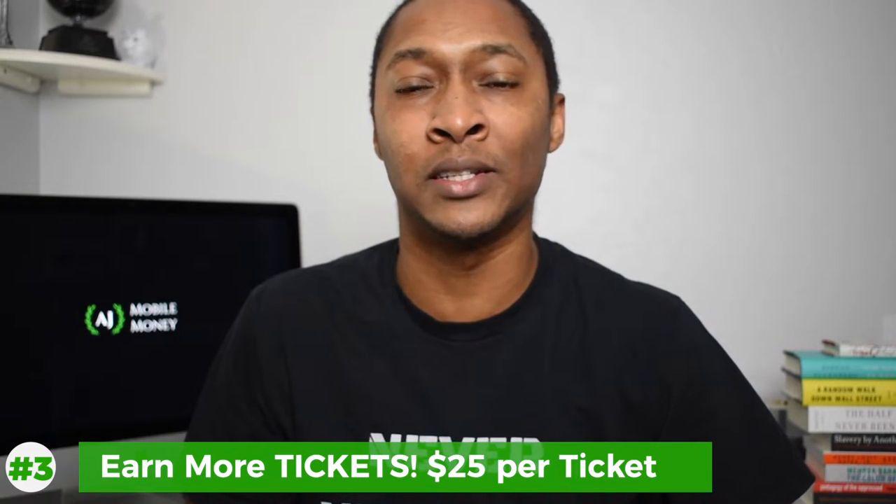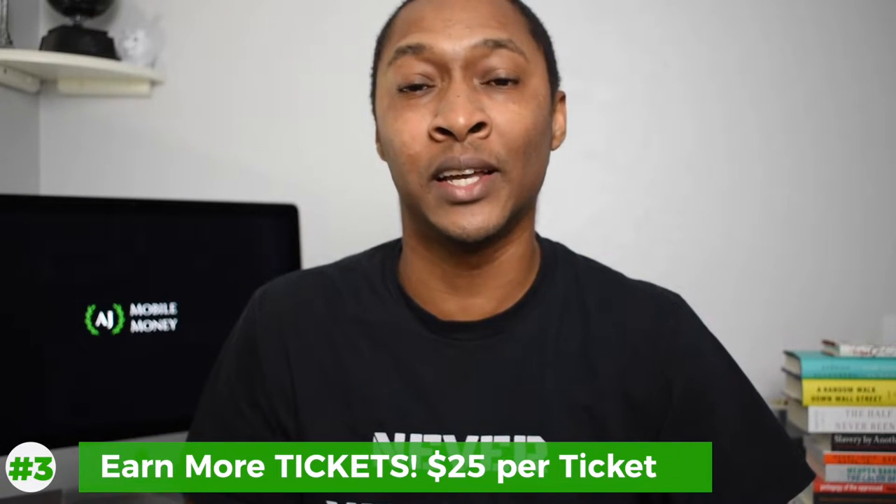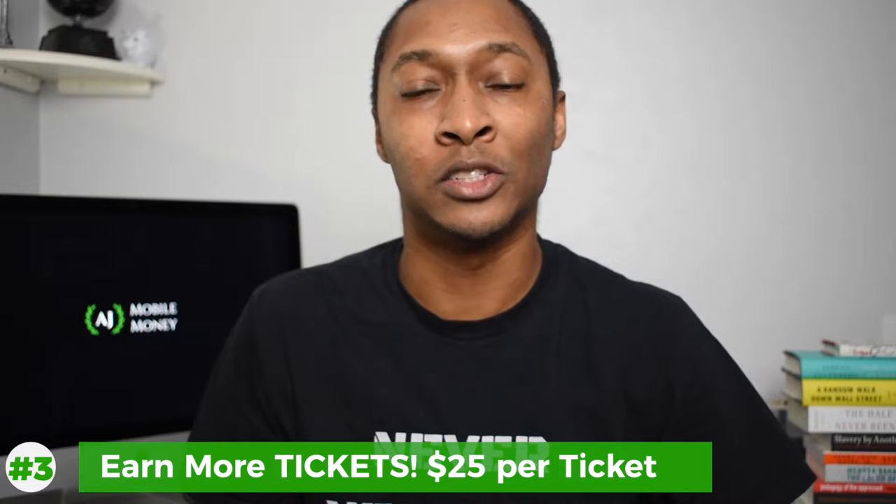Starting with number three, which is the most obvious: having more tickets. For every $25 that you put into your Yotta Savings Account, you earn one ticket to a weekly drawing. So for just $25, every week of the year — meaning 52 times out of the year — you'll have a ticket to a $10 million drawing. By increasing your amount of savings in the Yotta Savings Account, you increase the amount of tickets you receive to those weekly drawings.